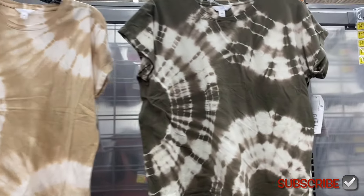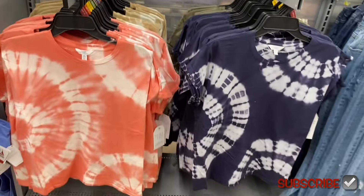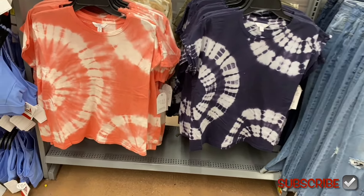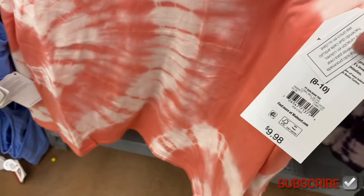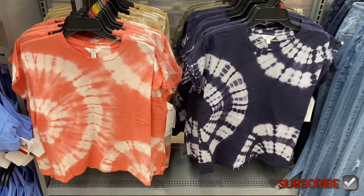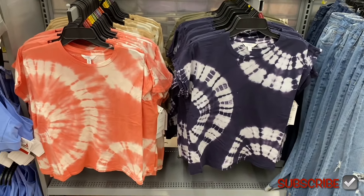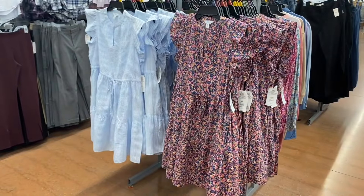There are two more colors of the dolman tee — one looks very similar to a tie-dye dress I showed a couple videos ago. These are only $9.98 — that's unbelievable, I think I might get some.